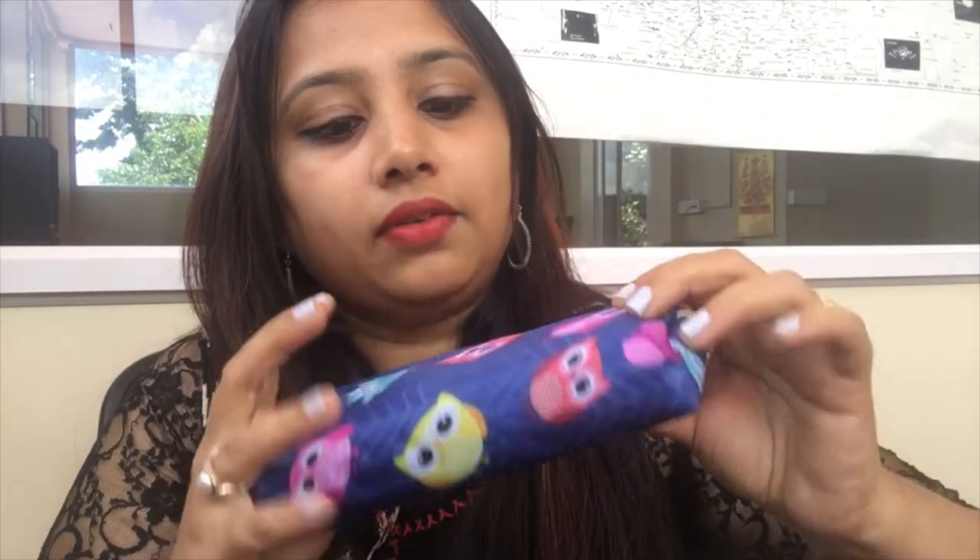The quality of this box is very nice and even the zip quality is good. It has a cute little owl print on it which looks very pretty. Let's go and see what is inside!